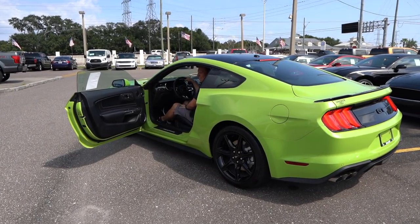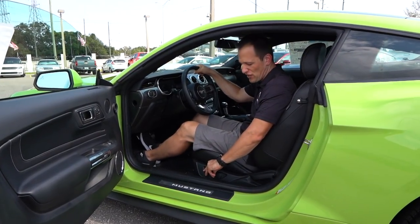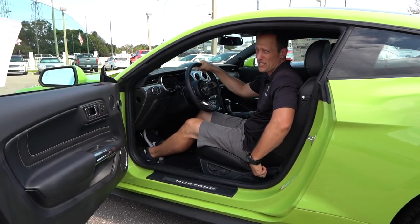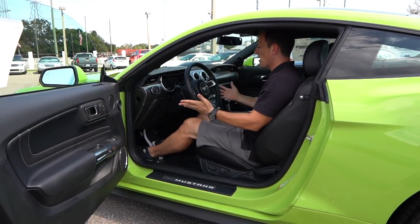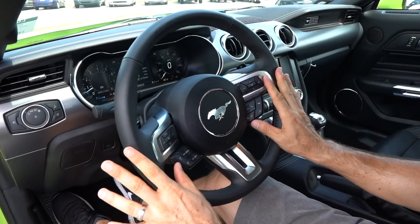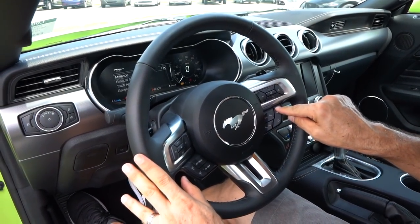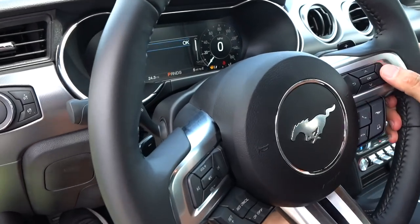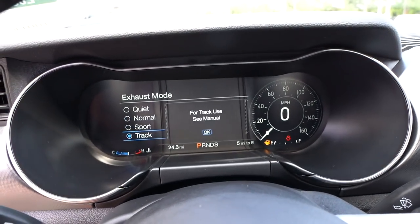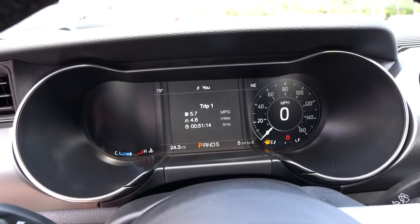Behind the wheel of the Mustang GT in Grabber Lime. I'm going to flag the electric seats — you have electric assist on the bottom but manual adjustment on the back. For a $47,000 car, I'd like electric assist on the back portion too. The steering wheel has that classic look; I love the thickness of it. The buttons are easy to reach and not too obnoxious. That little button with the Mustang logo gets you into operating the exhaust. Going into the menu, you can select exhaust mode — we're putting it in track mode, and now the exhaust is open. That easy.